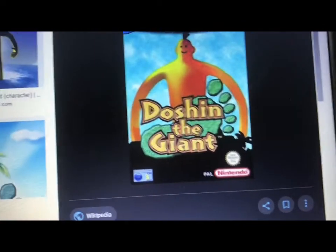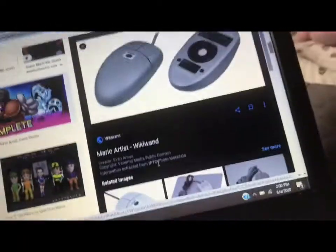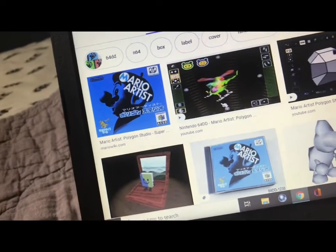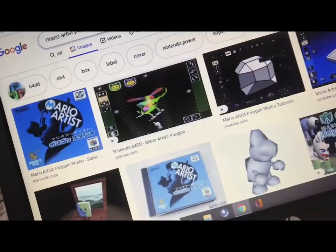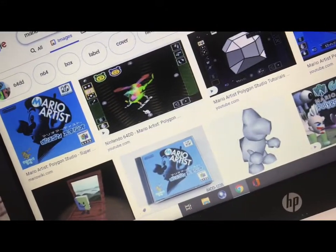Doshin the Giant definitely looks like an unfinished Roblox character. I really hope that's his belly button. Why was this not included in North America? I could use this mouse for some reason from my computer, but I guess I can't — it's just sad. Mario Artist might have been cool, but the Polygon one is epic. I like how the cases are just little CD cases.